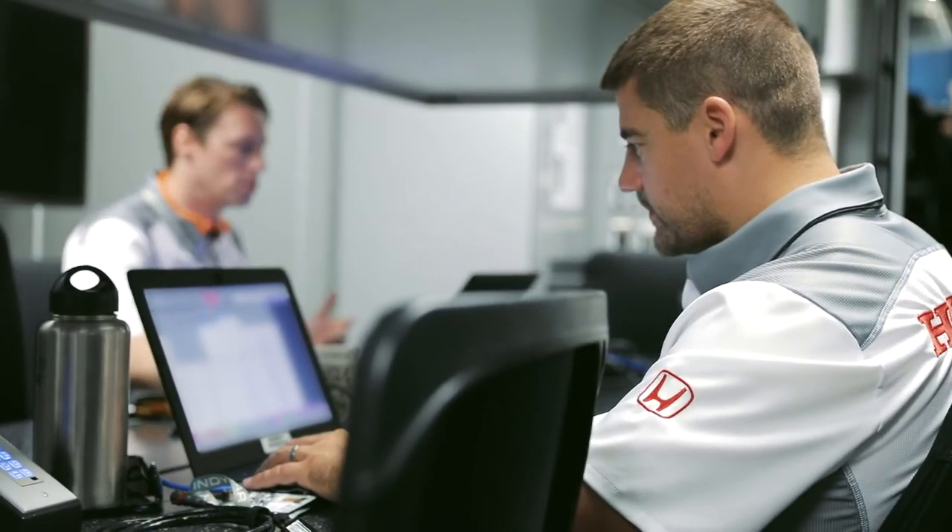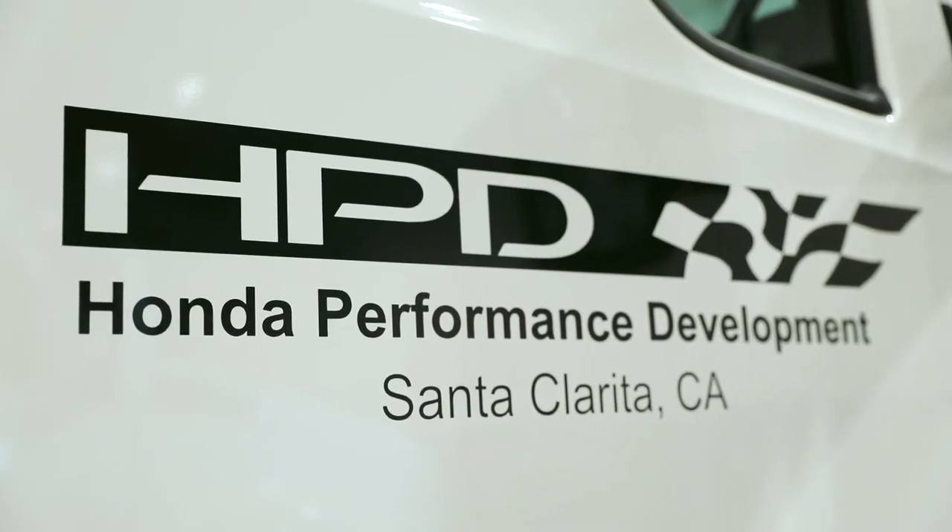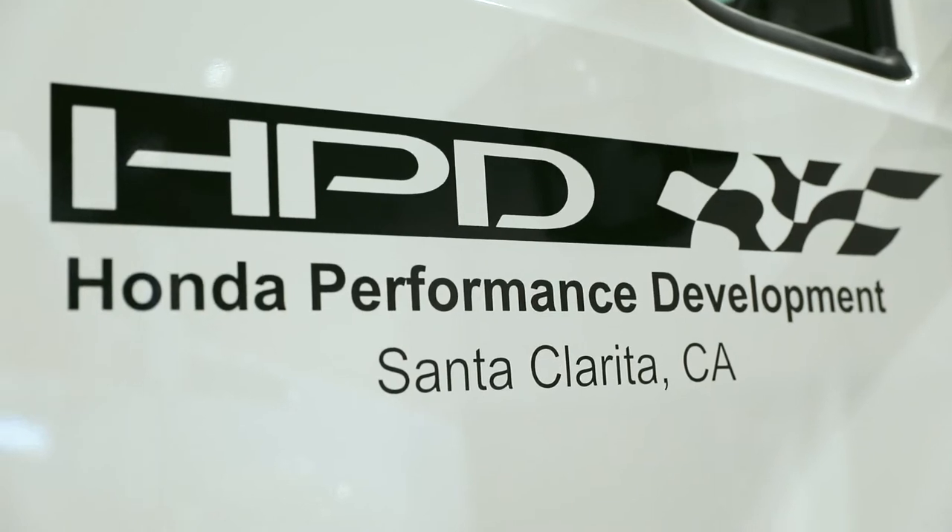You can check out the website at hpd.honda.com for more information. It shows all of the racing series we compete in, PR announcements, and our list of products available for customer racing. There are also phone numbers you can call to talk to our commercial group at any time. If there's anything you want to participate in, we can give you instructions on how to get involved — because racing is fun and we're here to have fun.